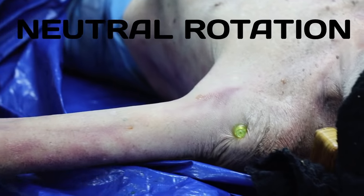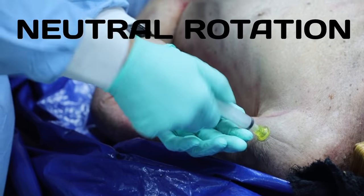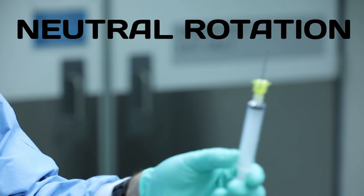Here's an example of abducting the arm in neutral rotation. The needle appears secure — it doesn't come out easily, requiring the luer lock technique, confirming it has not been dislodged. On examination, the needle remains straight. So abduction alone is not the issue if you maintain neutral rotation.